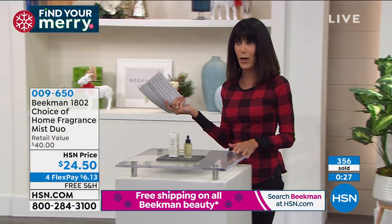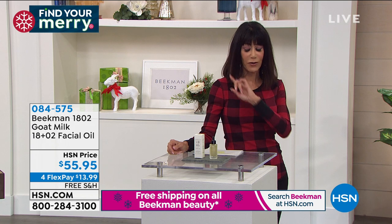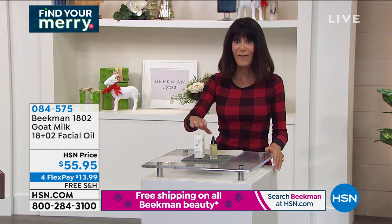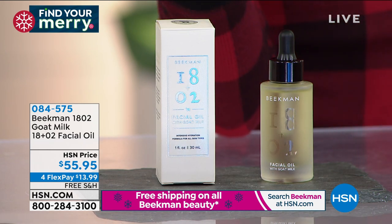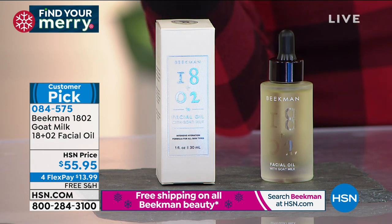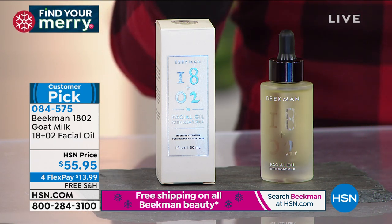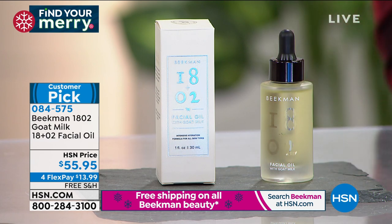The black knight products from last hour — the eye and the serum — let me let you know about those. Coming up in this hour is a product I have never presented before. I'm a big skin oil girl, and the reviews on this were incredible — 4.6 stars, a big customer pick. It is a facial oil, a goat milk facial oil designed for all skin types. There are actually two different milk ingredients, it's non-comedogenic, delivering radiance and hydration to your skin. $55.95, with flex pay and five payments on your HSN card.